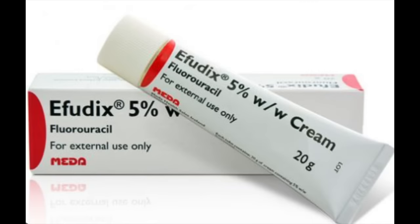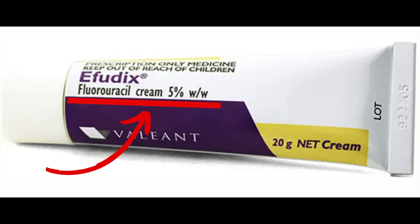So what is Effudix cream? It contains a chemical called 5-fluorouracil. This chemical can help treat some early forms of skin cancer, as well as pre-malignant — meaning pre-cancerous — skin conditions, such as actinic or solar keratoses, Bowen's disease, or superficial basal cell carcinoma.